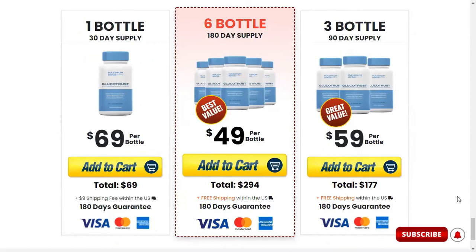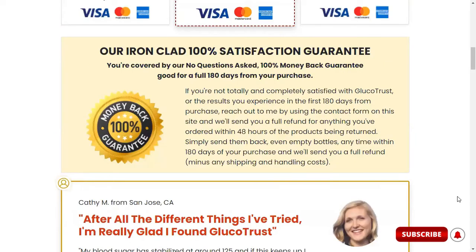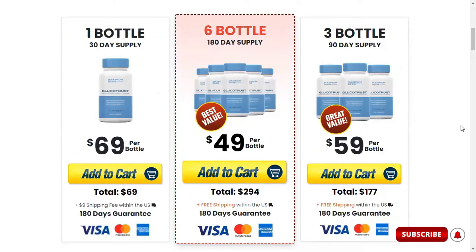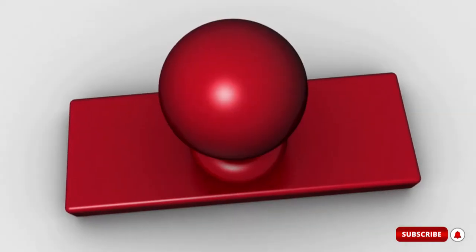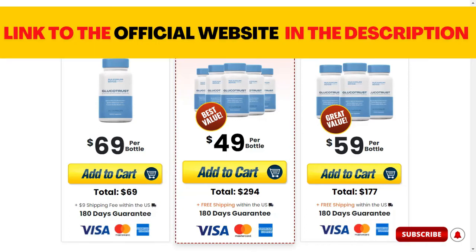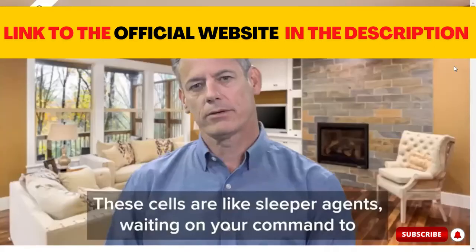Another great thing about this supplement is that it offers a 180-day guarantee. So if for whatever reason you are not satisfied with Glucotrust or you tested it and didn't like it for any reason, you can always get all your money back with no worries. The important alert I wanted to share is that Glucotrust is only sold on the official website, because it's the only place where you can get an original product. To avoid counterfeit products, order directly from the official website. I left the link down below in the description of my video.